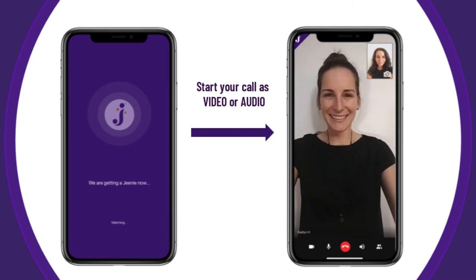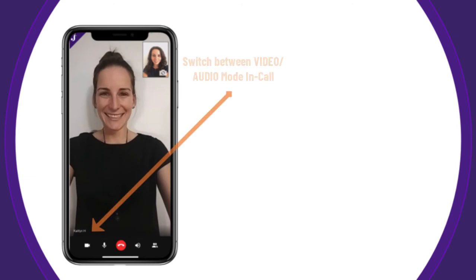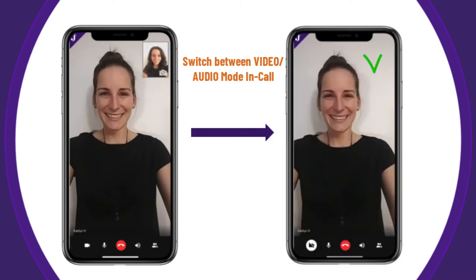You can always switch the mode during your call. In the lower left-hand corner of the call screen, there is a video camera icon that you can select to toggle between audio and video if, for example, additional privacy is needed at any point during the patient appointment.